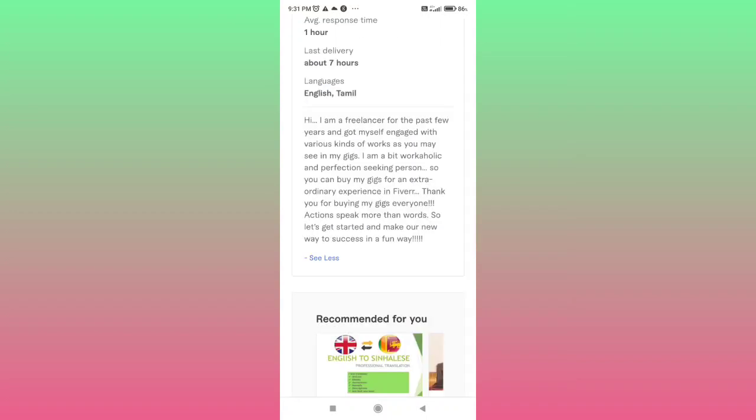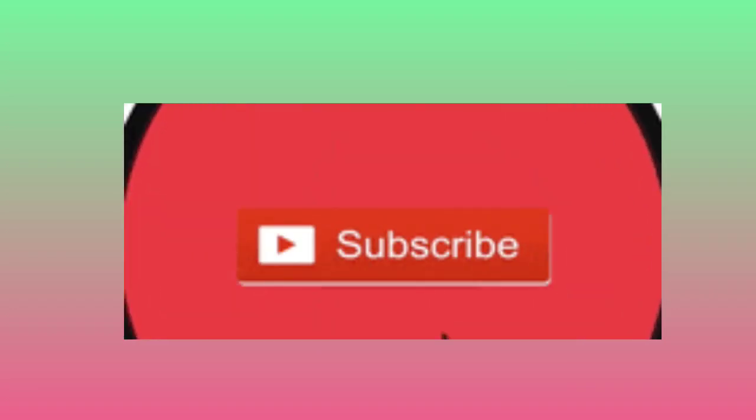If you are using the premium package, you will charge $5.29. Please like, share, and comment on this video, and subscribe to our channel. Thanks for watching.